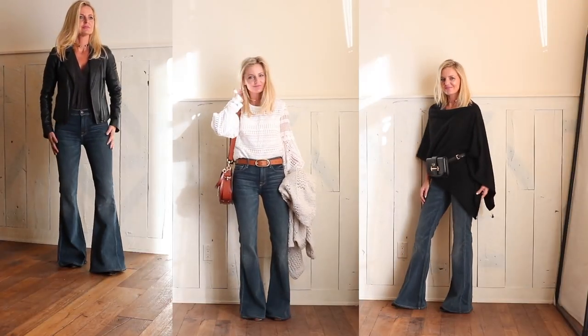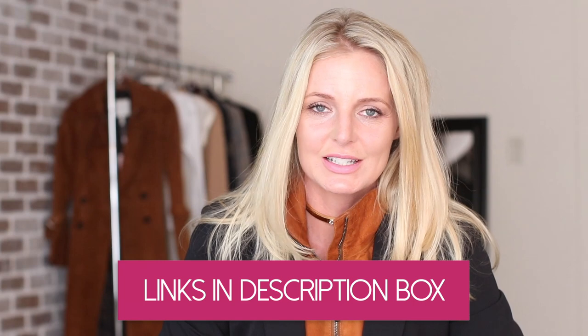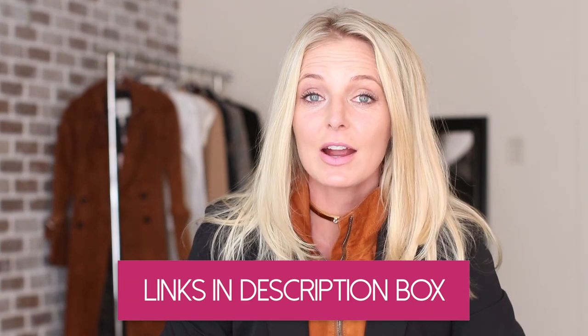Those are the three looks I wanted to share with you for your flare jeans. I will put options for flare jeans below in the description box for every budget. To get to that box, just click on 'show more' and you'll see it. When looking for your flare jean or wide leg jean, I would go high rise, because the beauty of these jeans is that they create that look of legs for days. A higher rise will suck in anything going on around the midsection and make your legs look a mile long. I would look for one that's fitted all the way through to the knee, and then flaring from the knee down to the floor.